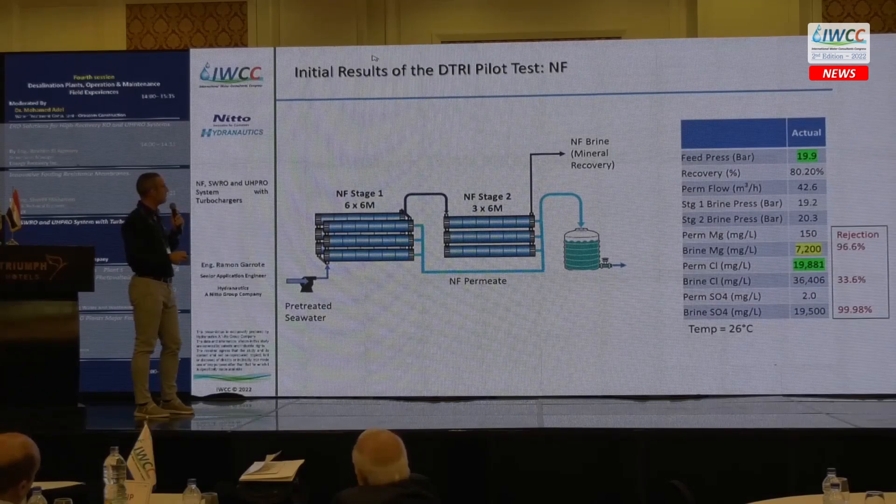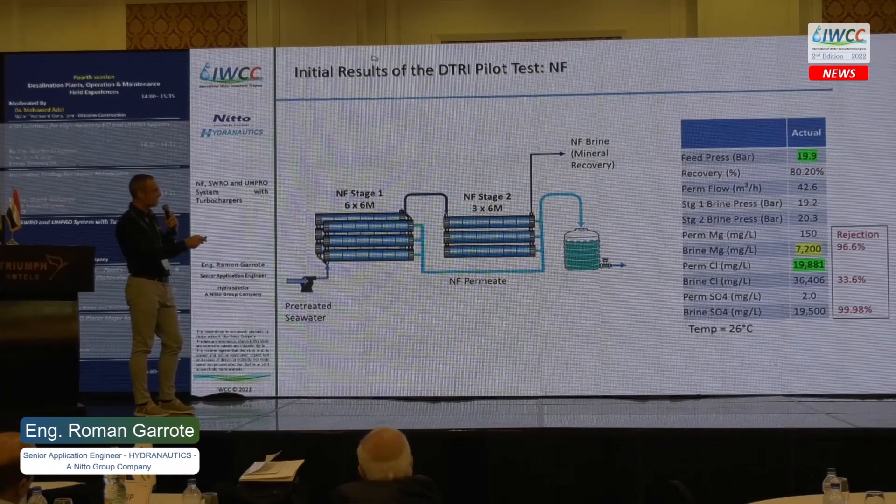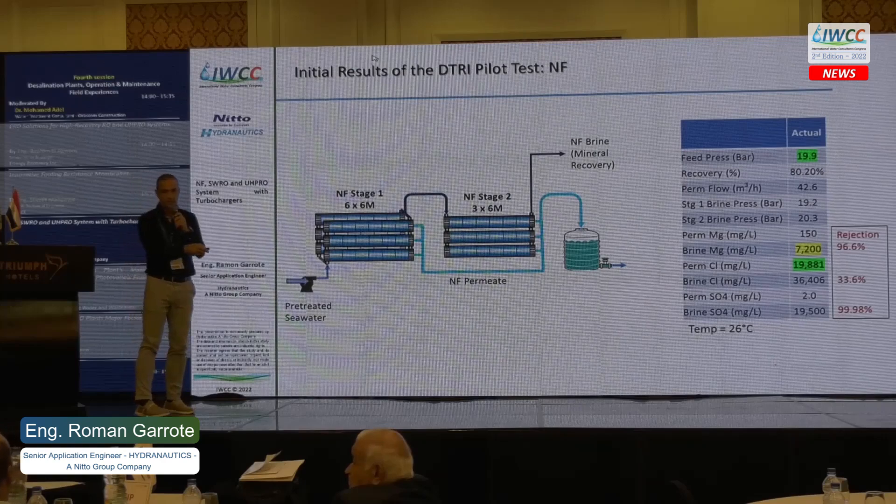This is the initial data from the NF system. We are running at about 20 bar pressure and 80% recovery. Looking at ion rejection, we have 99.6% for magnesium, 33.6% for chlorides, and 99.98% for sulfate — sulfate rejection is very high for this membrane.